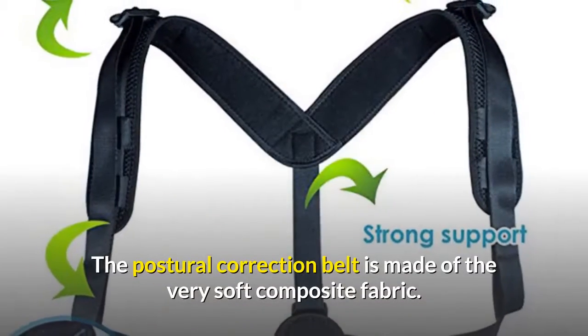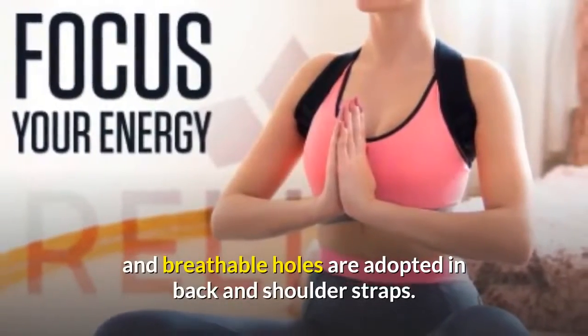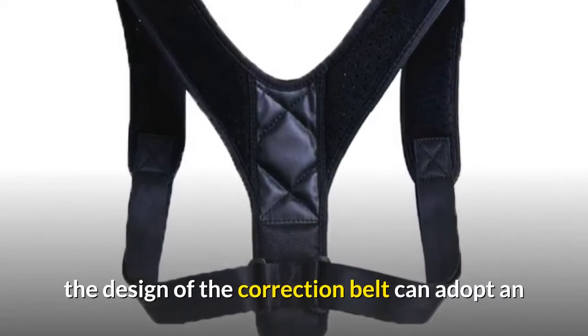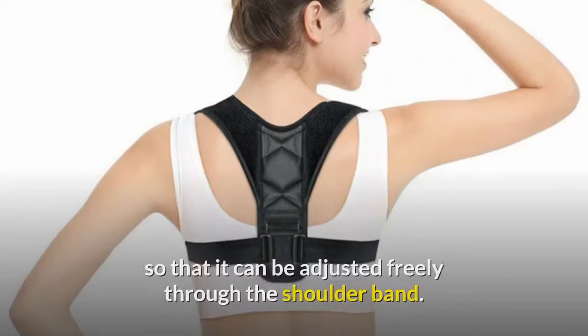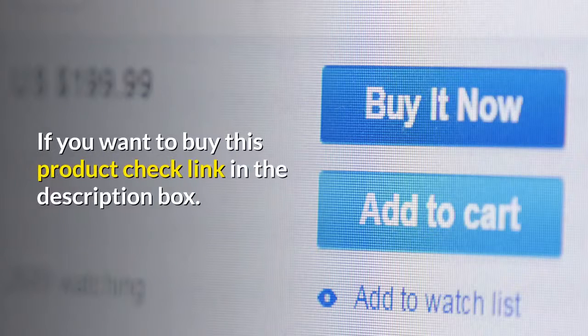The postural correction belt is made of very soft composite fabric, and breathable holes are adopted in the back and shoulder straps. The design uses an adjustable nylon belt with a high-quality magic paste so that it can be adjusted freely through the shoulder band.